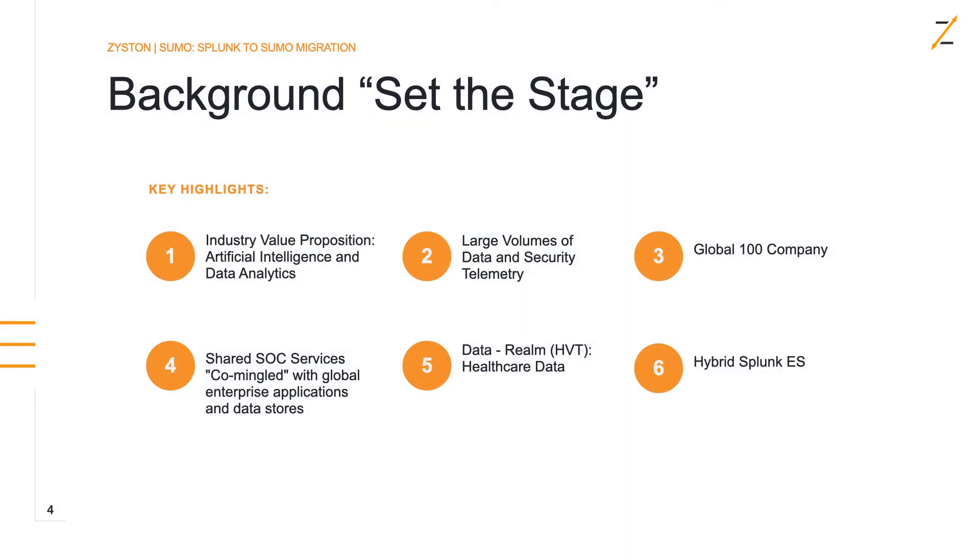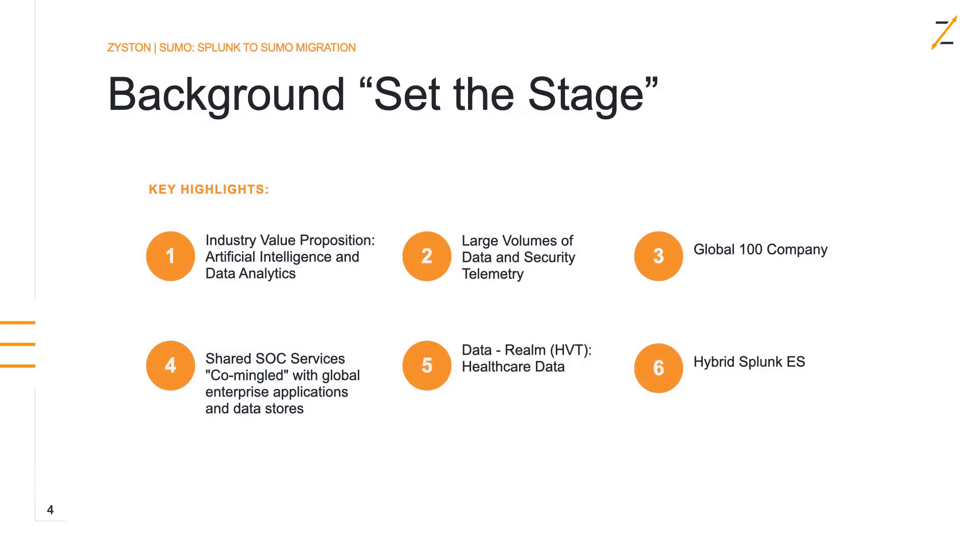To start off, I want to give you a background and set the stage. This customer's industry is artificial intelligence and data analytics. Anytime you talk about data analytics, the first thing that comes to mind is large volumes of data and security telemetry. Being a global company, global companies have the tendency to use shared SOC services, or what we called co-mingled global data centers, in SOCs.